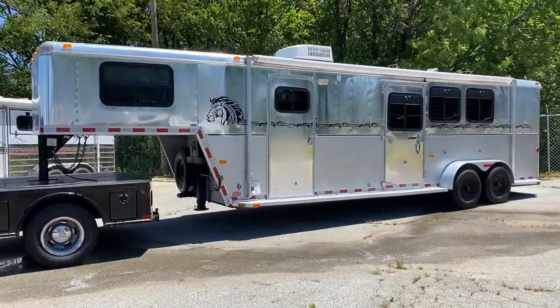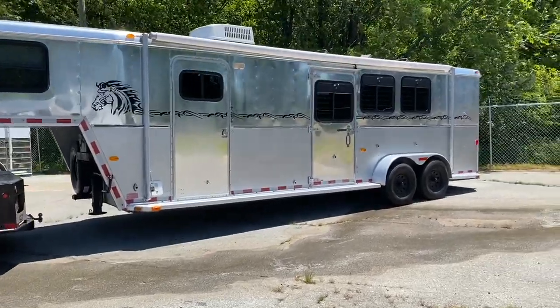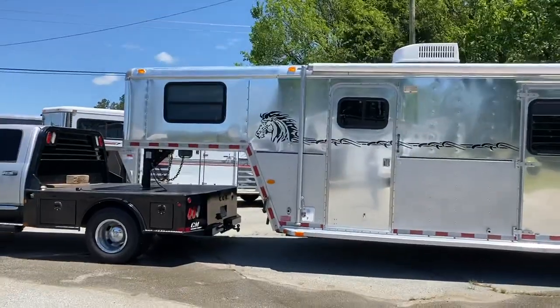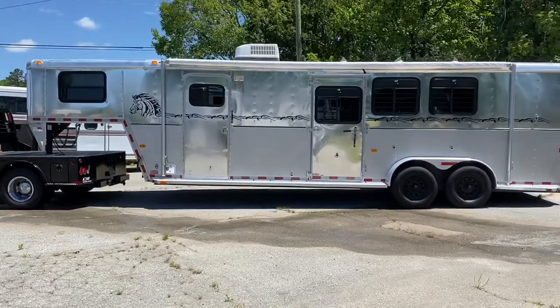Hey everybody, Ashley Carolina Trailer Sales. CarolinaTrailerSales.com. We're located in Colfax, North Carolina. You can reach us by text or phone call at 828-773-4500.